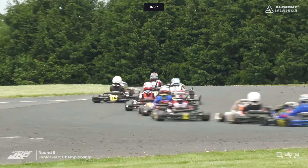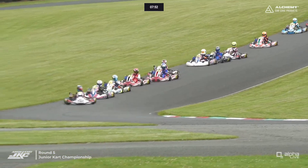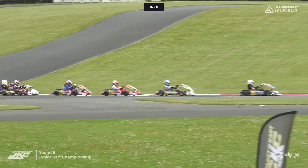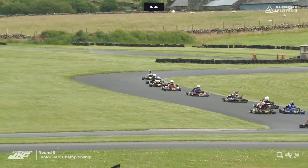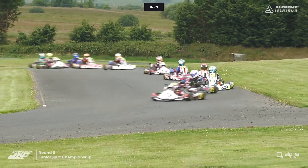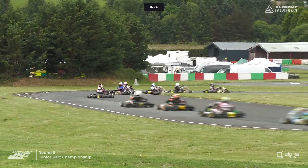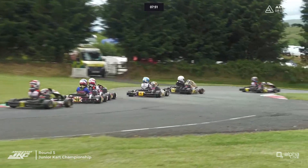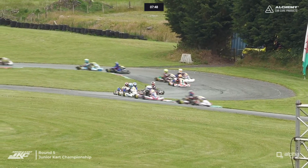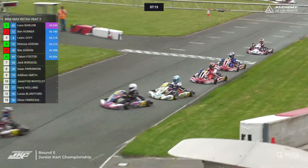Ben Adrian drops down. Leon Barlow is back through on Ben Horner — can Lewis Goff get the run down the hill? But Leon Barlow is back into the lead after the slow start, with Horner sweeping all the way round the outside of that first corner at Club. Looks like everybody's got through the first part of the lap nice and cleanly, which is always nice to see with these rolling start classes, especially with such a long run towards a very heavy braking zone at Spoon.